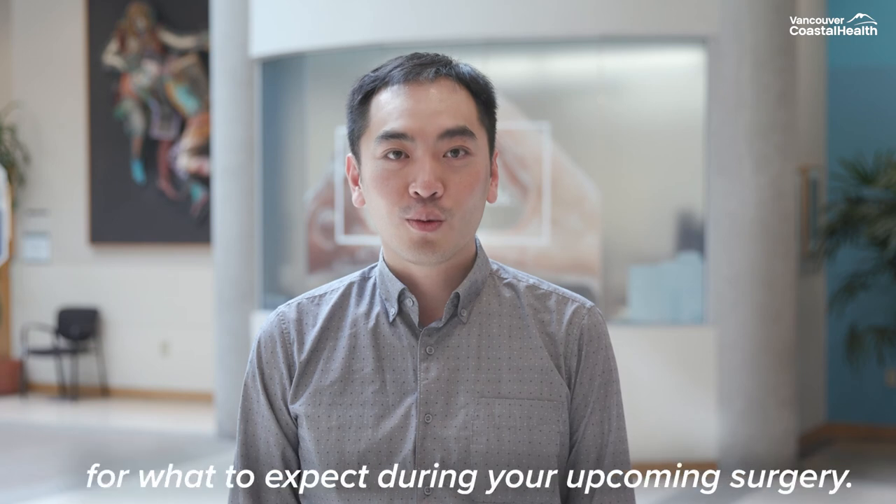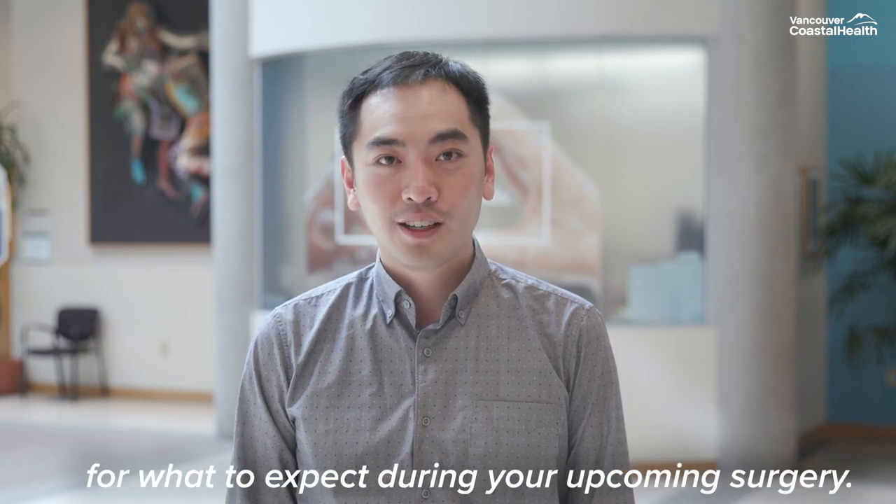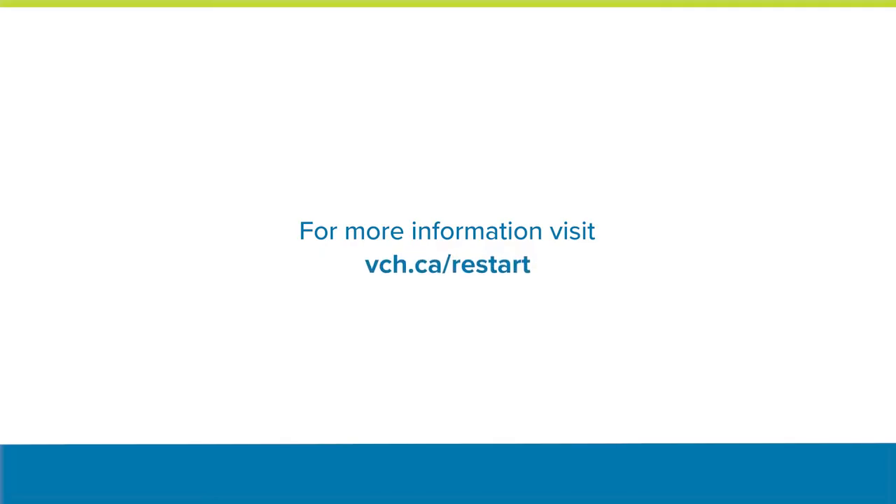We hope you found this video useful for what to expect during your upcoming surgery. For more information, please visit vch.ca/restart.